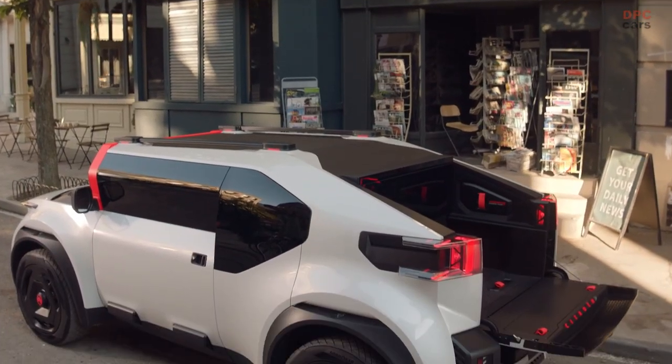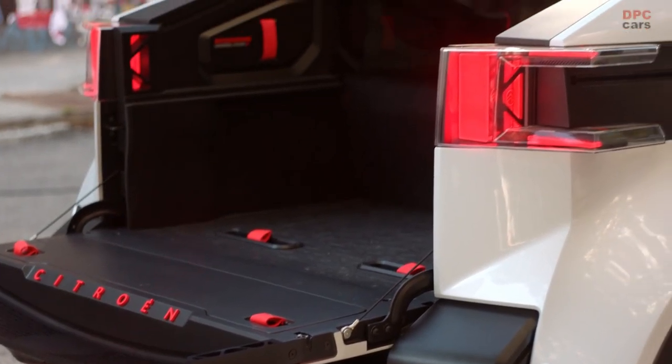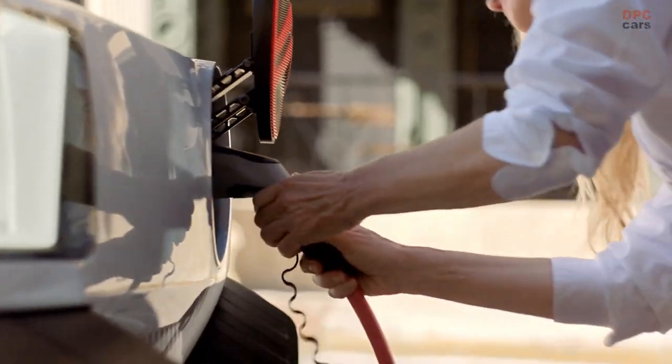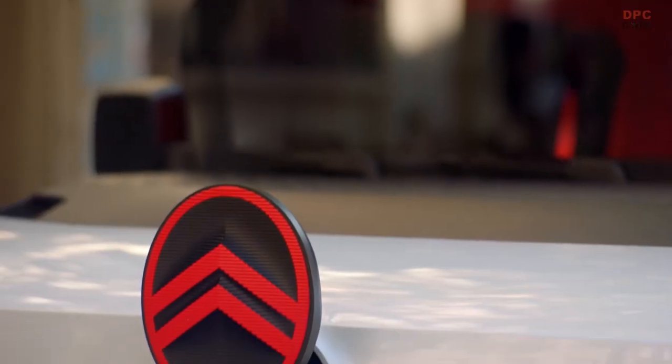The French automaker purposefully designed the All-E with exaggerated styling, with form following function. The company went with an upright windshield because it cut down on the amount of glass needed and reduced the occupant's exposure to the sun.